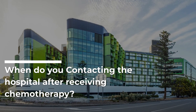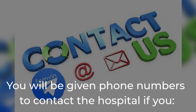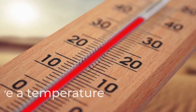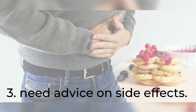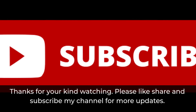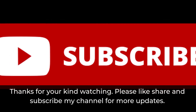When to contact the hospital after receiving chemotherapy: you will be given phone numbers to contact the hospital if you have a temperature, feel unwell, or need advice on side effects. Thanks for watching — please like, share, and subscribe to the channel for more updates.